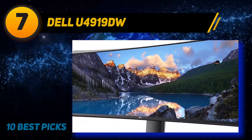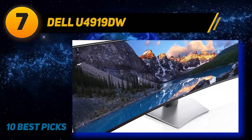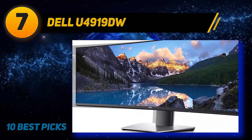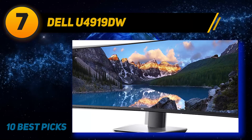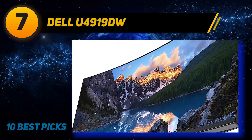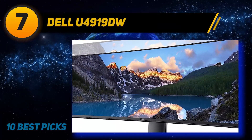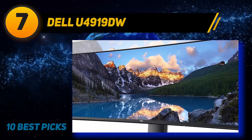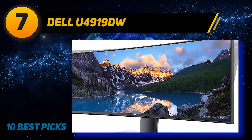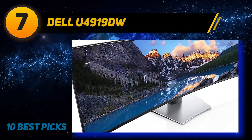The design of the Dell U4919DW is very similar to the Dell U3818DW but with a wider aspect ratio. The stand is solid and supports the monitor well with good height and tilt adjustment, though it can't swivel. Like most Dell monitors it has great build quality and shouldn't cause any issues — the overall design is very clean and professional and looks great in any setting. The stand is well built and doesn't take up too much space, though given the size of the monitor there is a bit of wobble.